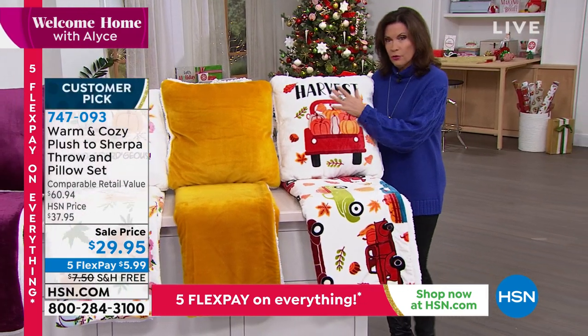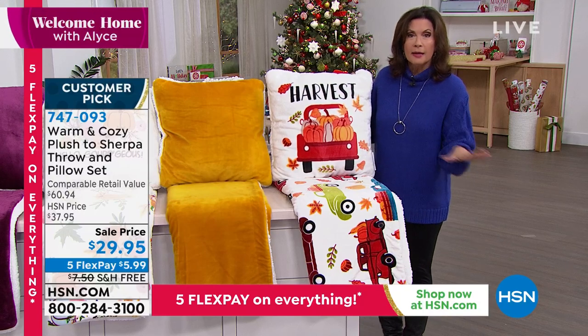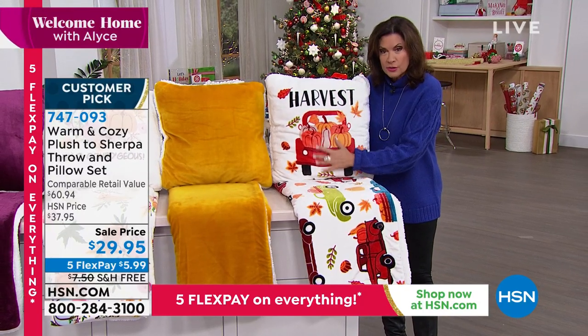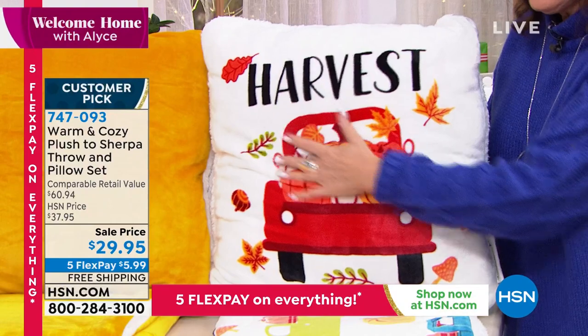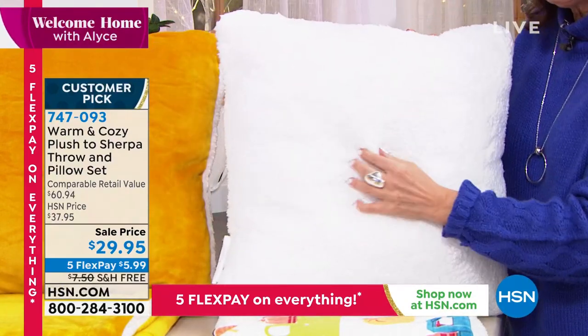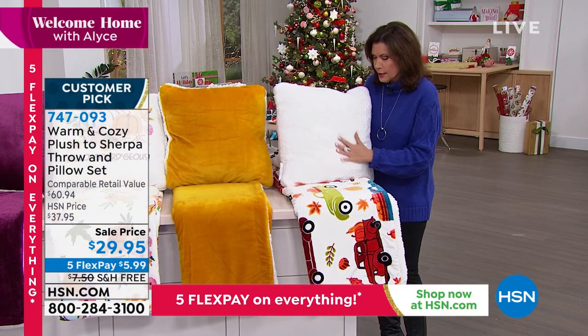I love these. When it comes to our warm and cozy collection, I would put it up against anybody on the continent — no kidding. It is so soft, so plush on one side, but then on the other side it is faux sherpa that is so beautifully done. Look at the tight weave on this. It really feels incredible.